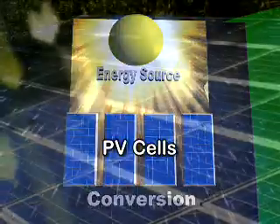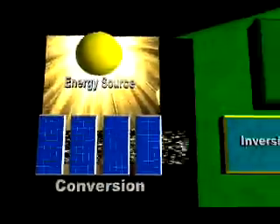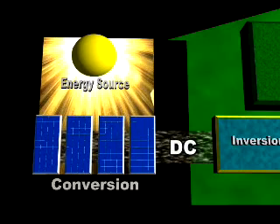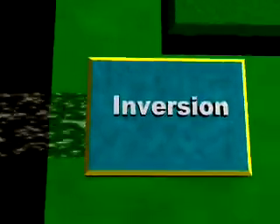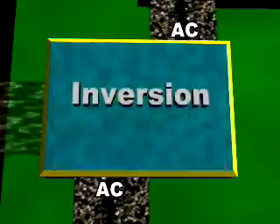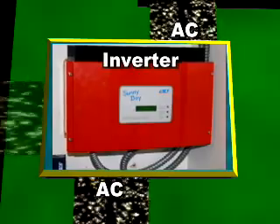By grouping many cells into panels, enough power is generated to run a home or business. The electricity created by the solar panels is DC or direct current electricity. DC electricity must be gathered together and changed or inverted into AC or alternating current, which is the type of electricity found throughout a home. This is done with a piece of equipment called an inverter. The inverter is a very important part of the system.